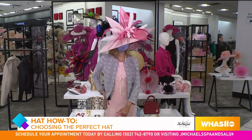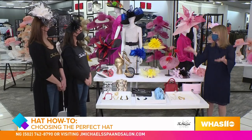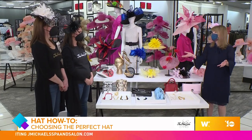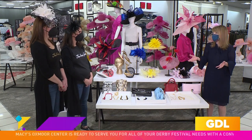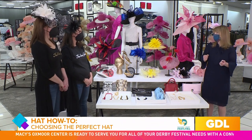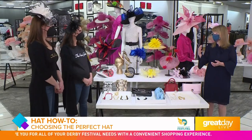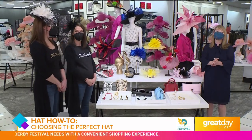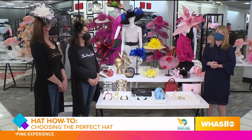We always like to have the big hat option, of course. The bottom line is: have fun, don't be afraid, play with color combinations, and see the Hat Girls. Derby's once a year, so go big — and do it locally. Thanks so much, we're so glad you could join us, and we hope to see you at Derby in your hat.